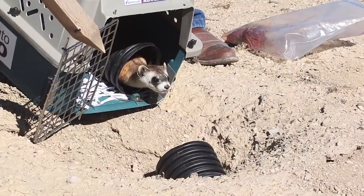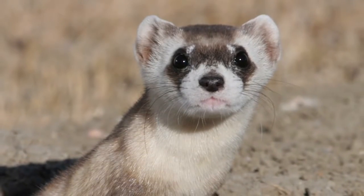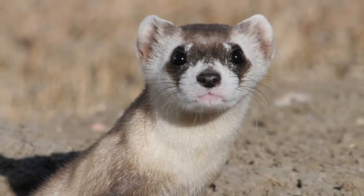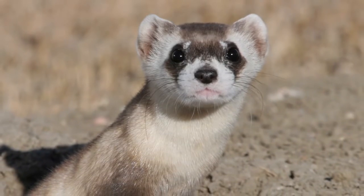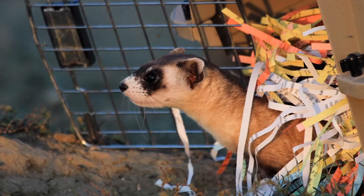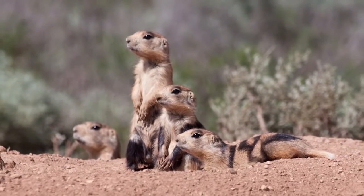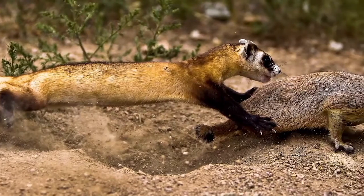We're contributing, hopefully, up to 100 black-footed ferrets to the 3,000 needed for delisting this endangered species from the Threatened and Endangered Species Act. That's huge. We're looking at recovery — reintroducing the black-footed ferret, which has been extirpated from this area — and looking at prairie dog colony size, which will give us a good indication of how many black-footed ferrets can be supported by the landscape.